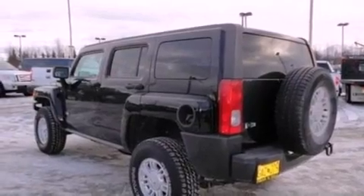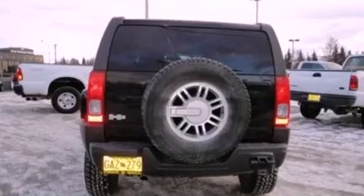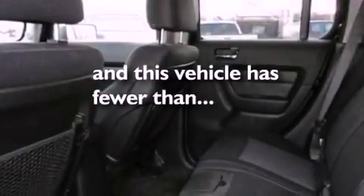Also included are a passenger side vanity mirror, a security system, dusk-sensing headlights, air conditioning, and this vehicle has less than 41,000 miles.